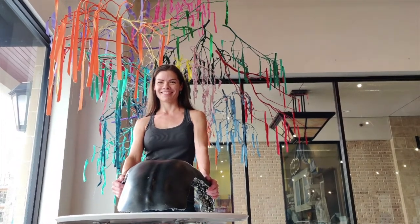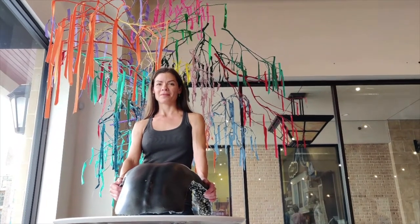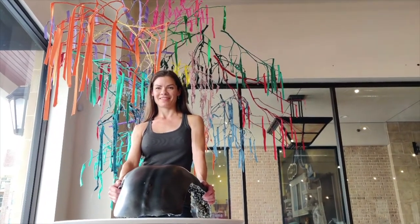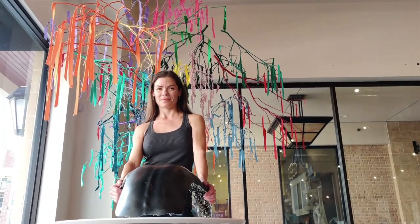Our show is up until September 27th, we are open regular hours. We are at La Centerra Cinco Ranch in Katy, so if you're in the area, please come check it out.